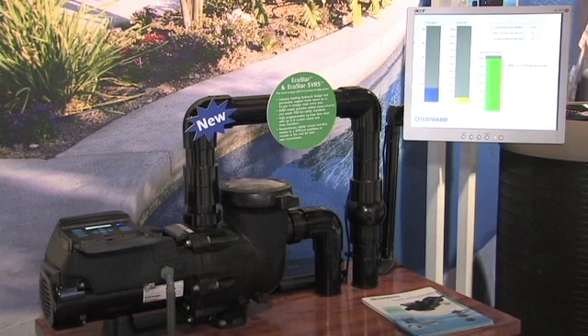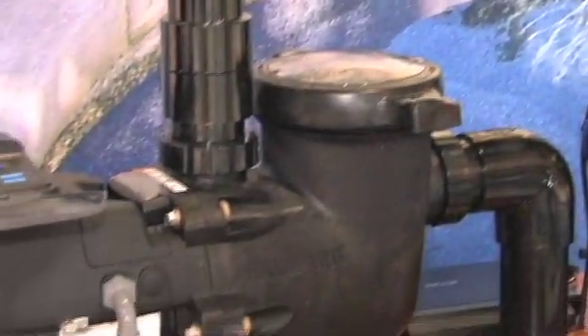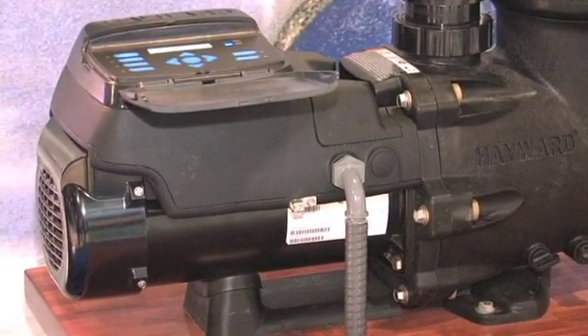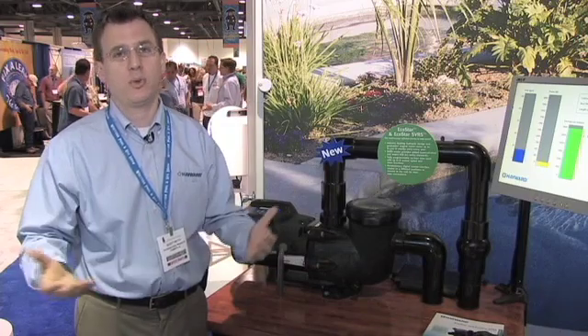The pump is very versatile. We wanted to cover a variety of bases — it can operate by itself. You can also connect it to any Hayward Automation System, or connect it to another manufacturer's automation system, so it doesn't matter. We covered all the bases.